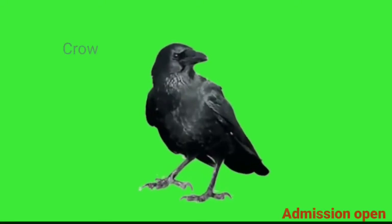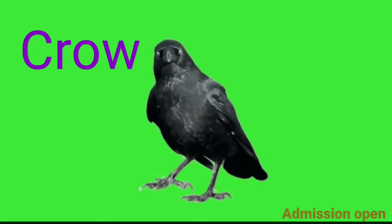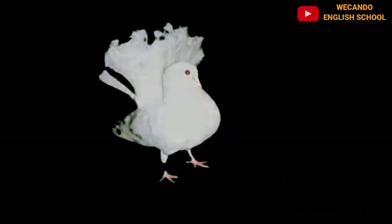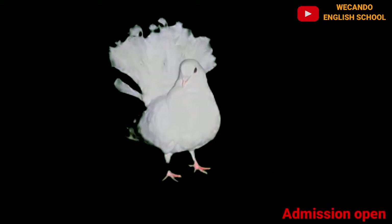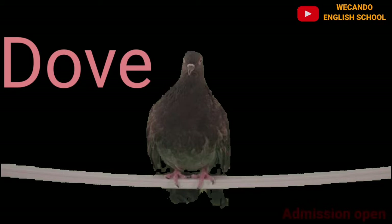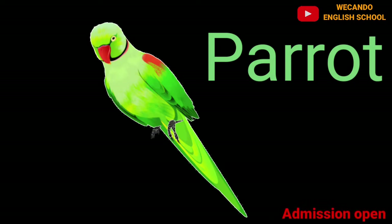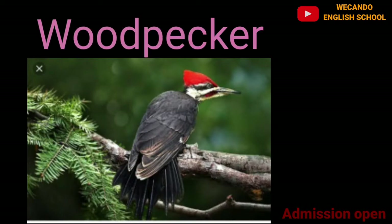After the peacock, there is the crow — the black crow. Then a very small bird, the pigeon. After that there is the dove. Next we have the parrot — the green parrot. It loves to eat chili.